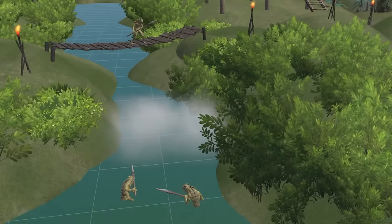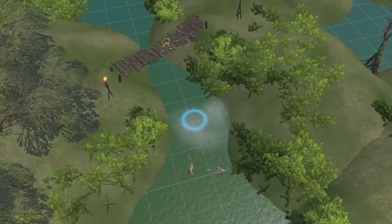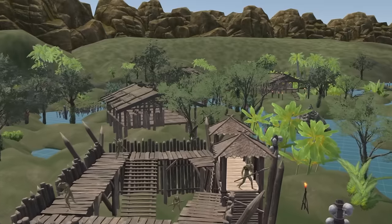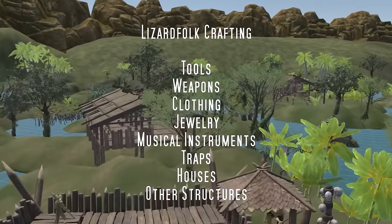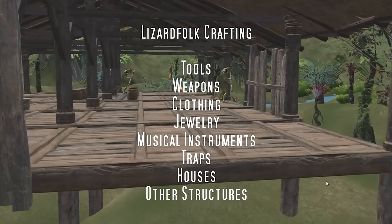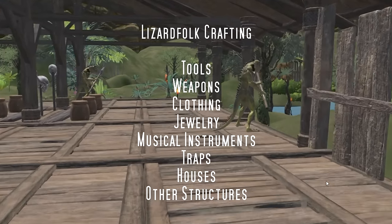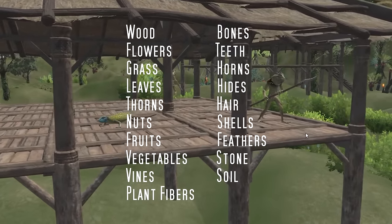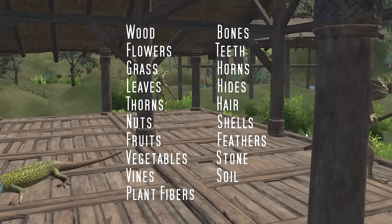Otherwise, the Lizardfolk would need to create their own warmth artificially by hearths or other means. In my understanding, Lizardfolk are known for their crafting skills, using raw materials from their natural environment to make all of their tools, weapons, clothing, jewelry, musical instruments, traps, houses, and structures. You can imagine creative ways of using natural materials. A reference list of possibilities includes wood, flowers, grass, leaves, thorns, nuts, fruits, vegetables, vines, plant fibers, bones, teeth, horns, hides, hair, shells, feathers, stone, and soil.